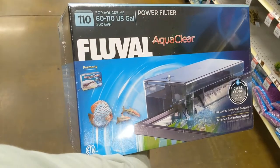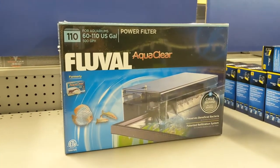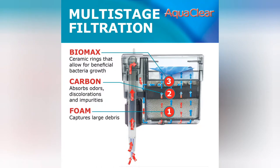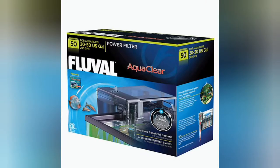Fluval AquaClear are the only hang-on-backs that I've ever used and they work well. The filter insert foam on the bottom is the mechanical stage, the middle activated charcoal is the chemical stage, and the top layered bio-max is the biological stage. All three work well together to keep my turtle enclosure nice and healthy.